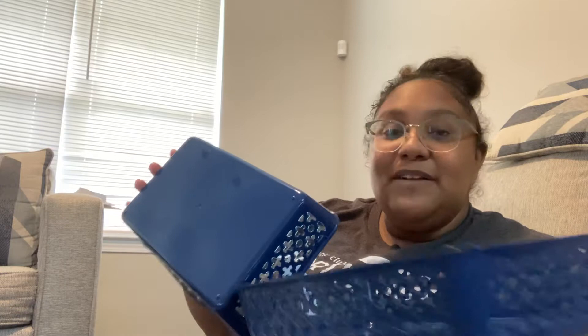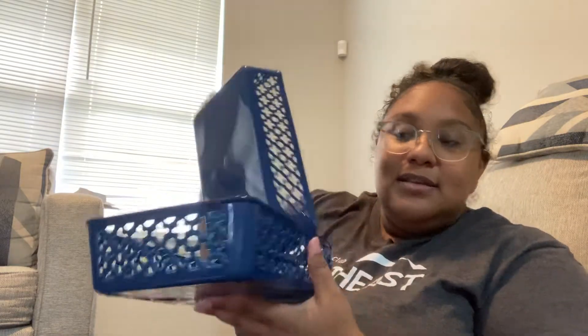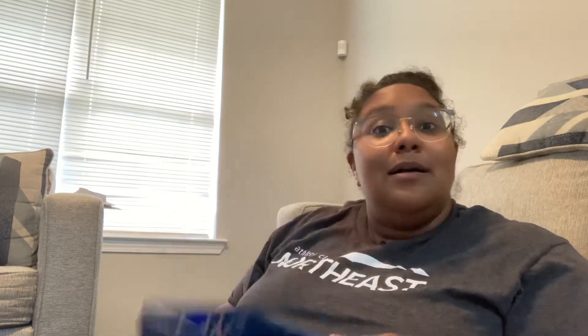I got two of these — they actually come two for a dollar — and these are just called baskets, appropriately named because they are baskets. They're very shallow and these little pointy things hurt because I've stabbed myself on them before, but they work perfectly for small items in drawers and stuff. Two for a dollar!